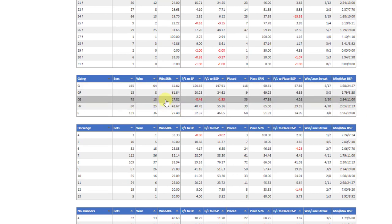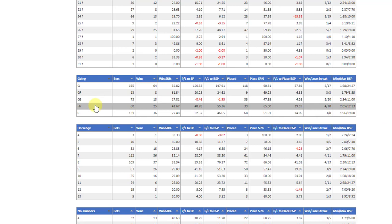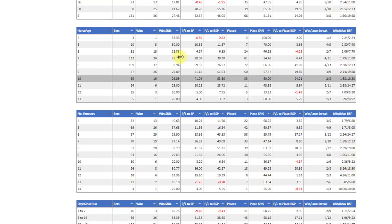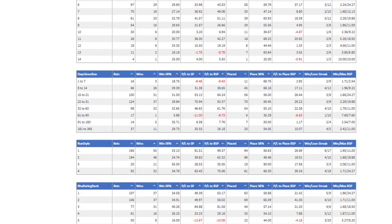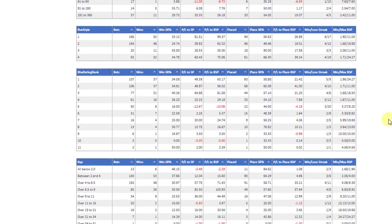The goings again — good to soft is slightly below and there's a slight loss, but it's just a bit of a blip; you wouldn't pick out good-to-soft bearing in mind that heavy and soft have given good strike rates and good profits. The horse age again looks good, number of runners is pretty fair. I know this is a decent system to be following anyway, but now we've got the breakdowns it's interesting to go back and see if there's anything that stands out.